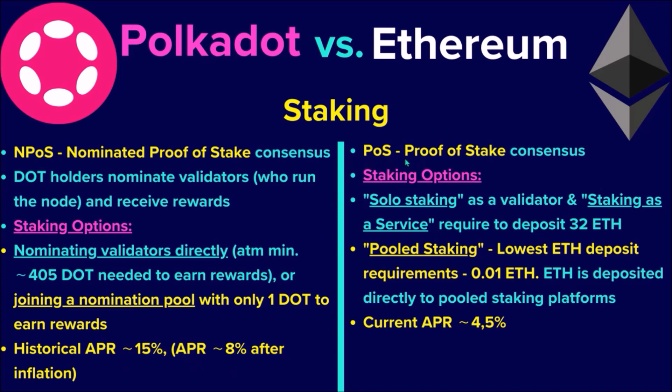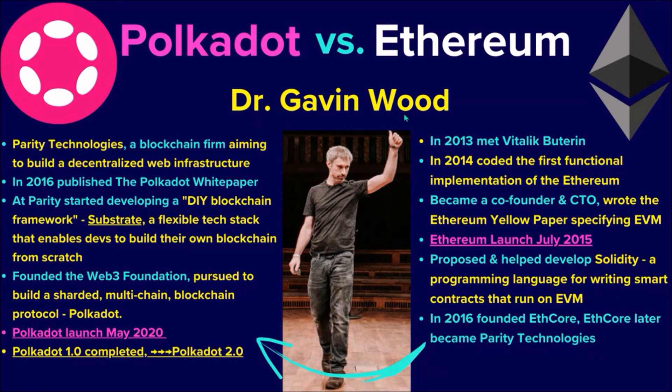Ethereum uses a proof-of-stake consensus. ETH holders have three options to stake — both solo staking as a validator and staking as a service require a deposit of 32 ETH. The most accessible option is pooled staking, with a minimum stake of 0.01 ETH to receive staking rewards. The current staking APR on Ethereum is 4.5%.